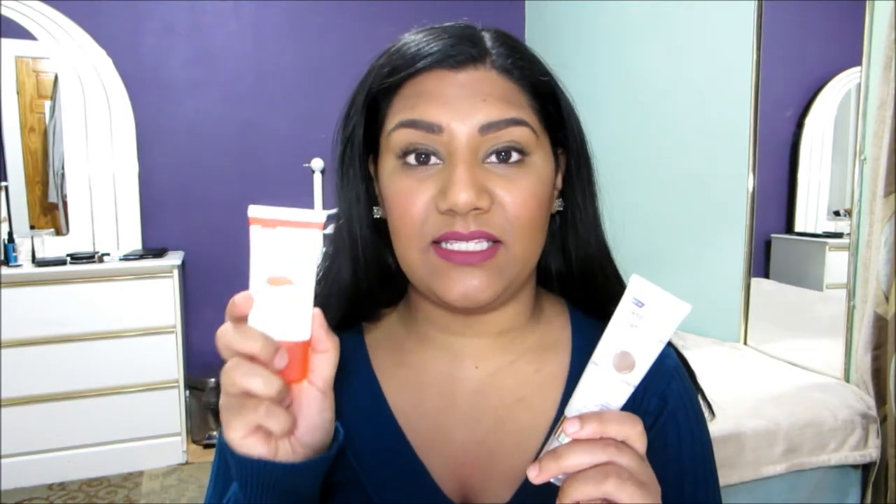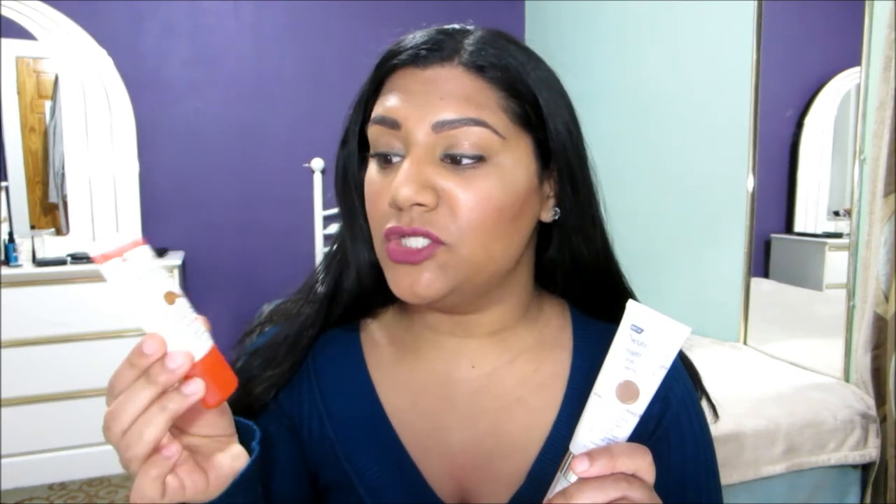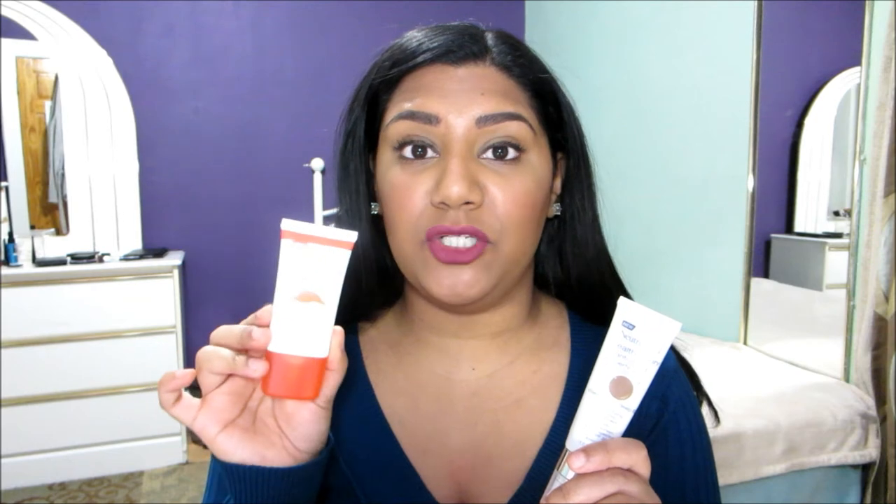It has a matte finish, controls shine, and won't clog pores. This is a tinted moisturizer and gives similar light to medium coverage to the first product, but the coloring runs quite deep — the shade Deep was too dark for me. I think Deep will be a perfect summer shade, so I definitely need to go up to Medium. This also covered up the redness on my skin, evened out my skin tone, and felt really lightweight on my face.